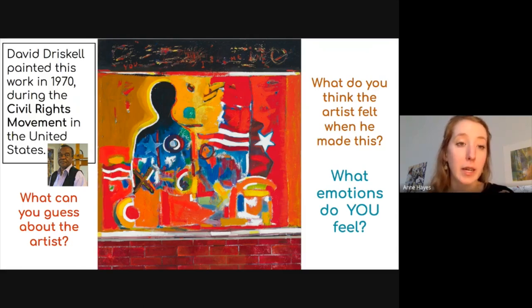This painting by David Driscoll is pretty special because it looks like a painting within a painting. On the bottom section, it looks like there's a brick wall — so realistic that it looks like the work in the middle was painted directly onto a brick wall, almost like graffiti or a mural. Murals like this were commonly found in Black neighborhoods during the Civil Rights Movement in order to lift up those affected by segregation and discrimination.